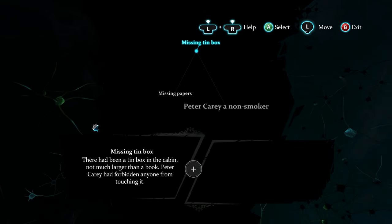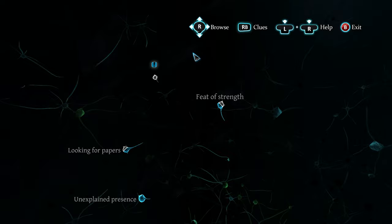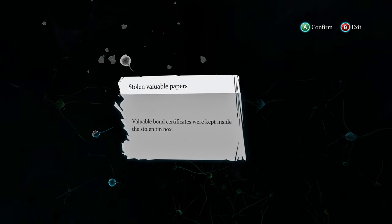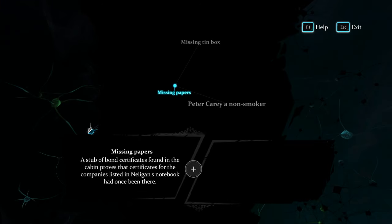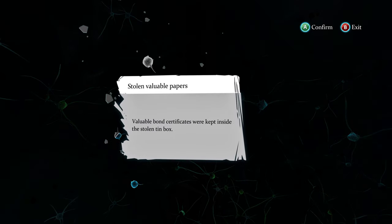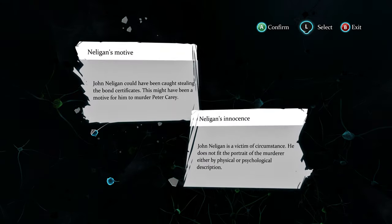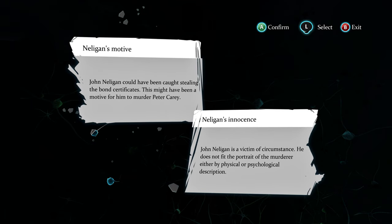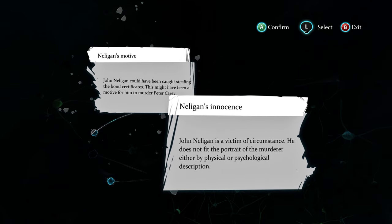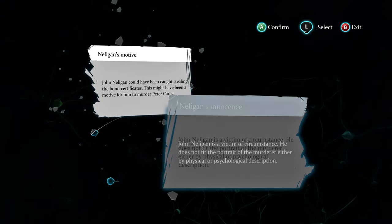Let me check the deduction board. Here's a non-smoker - missing - okay, these things match together. There were stolen papers - and the game crashed again. Back again now. Okay, stolen paper connected - John Eligan could have been caught stealing the bond, this might have been motive for him to murder. But John Eligan is a victim of circumstance - he does not fit the portrait of the murderer either by physical or psychological description. Yes, I believe he's innocent.